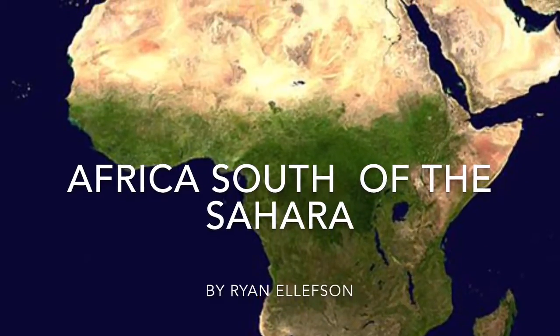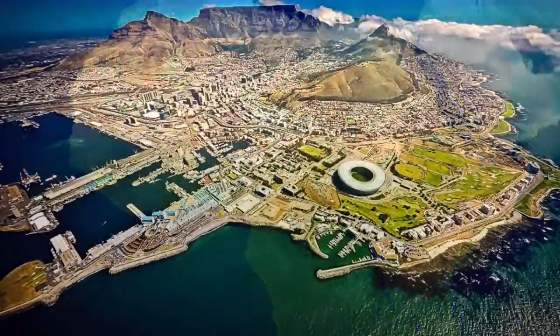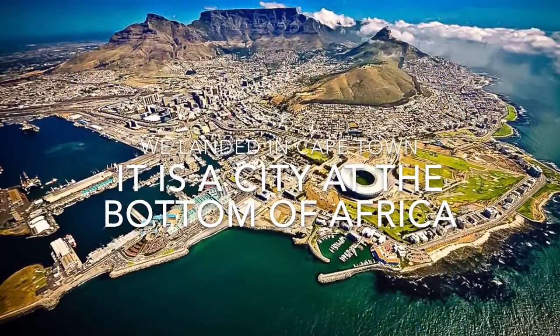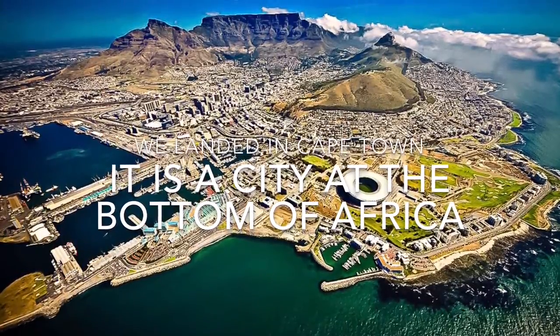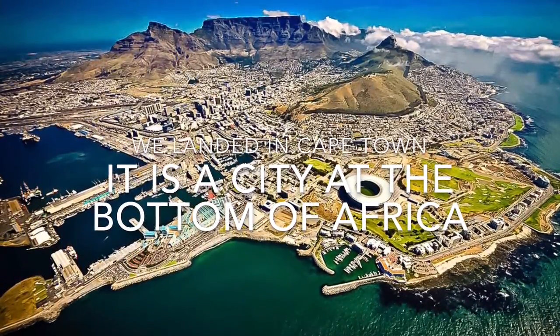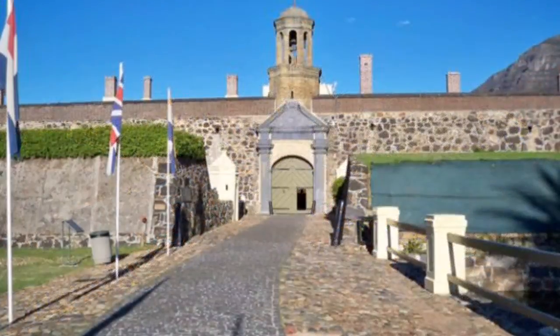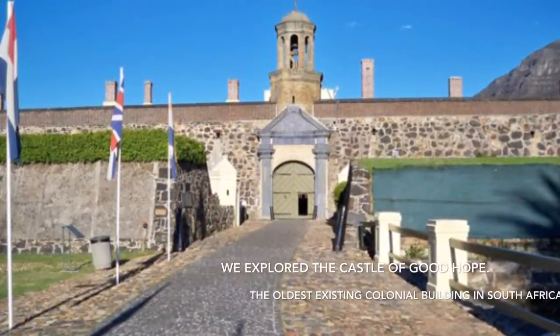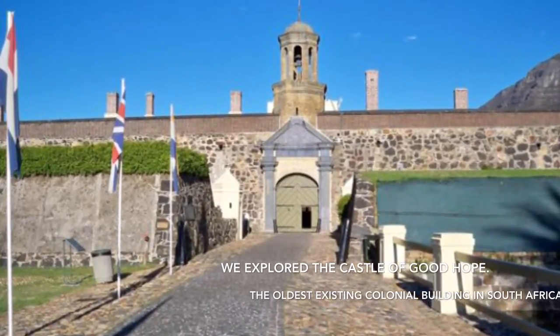Africa South of the Sahara, by Ryan Ellison. We land in Cape Town, which is a city at the bottom of Africa. We explored the Castle of Good Hope, the oldest existing colonial building in South Africa.